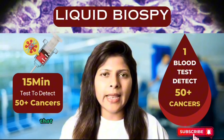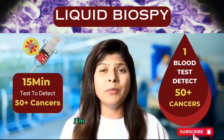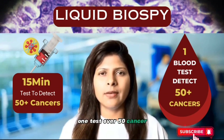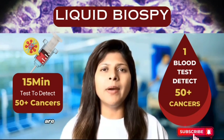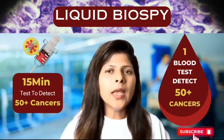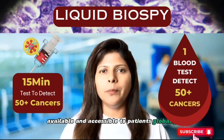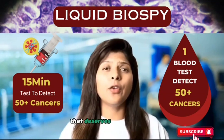A single test that can detect over 50 different types of cancer — truly a game changer. Healthcare professionals around the world are buzzing about this innovative liquid biopsy. In our mission to make advanced, high-quality healthcare available and accessible to patients globally, we've come across a medical breakthrough that deserves your attention.